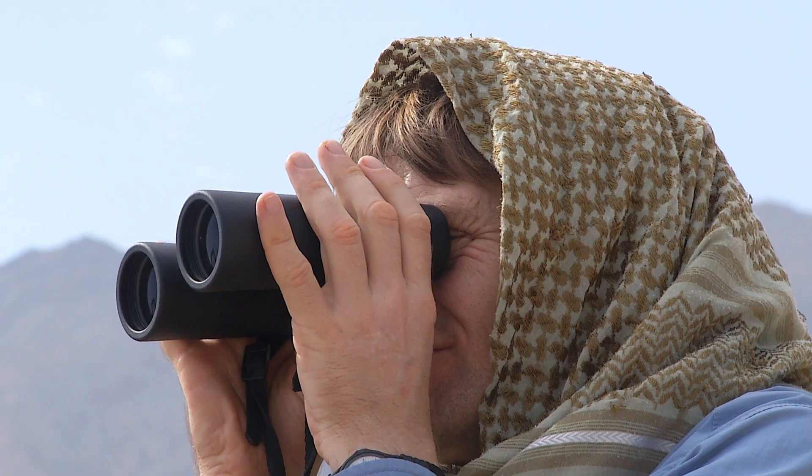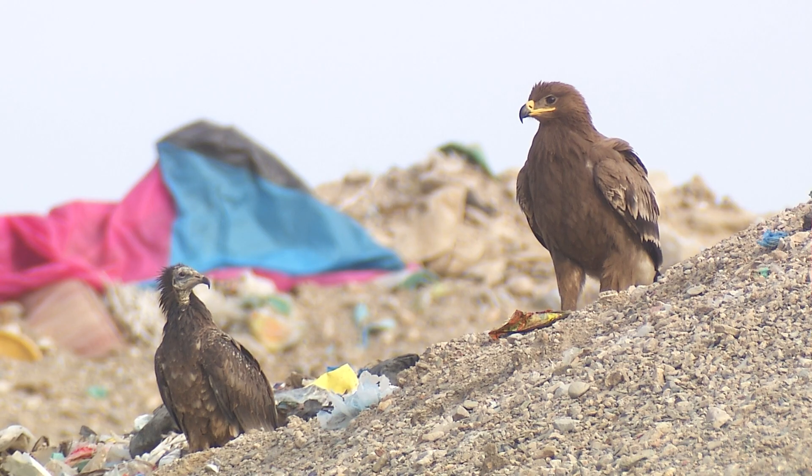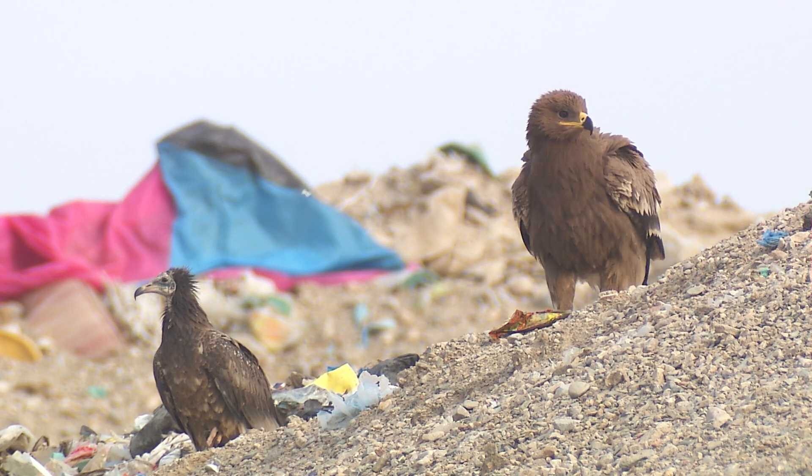Other ESO-supported work and reports by bird watchers highlight the large number, sometimes hundreds, of Egyptian vultures and other types of raptors.